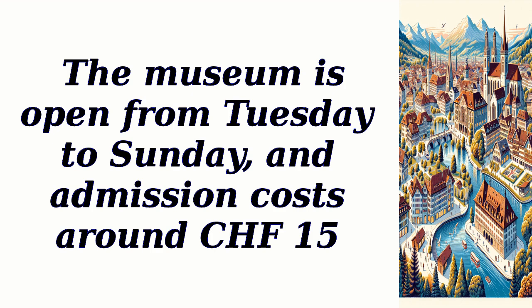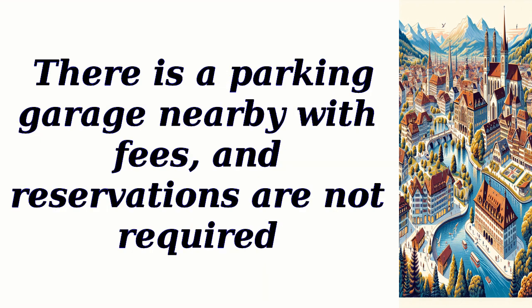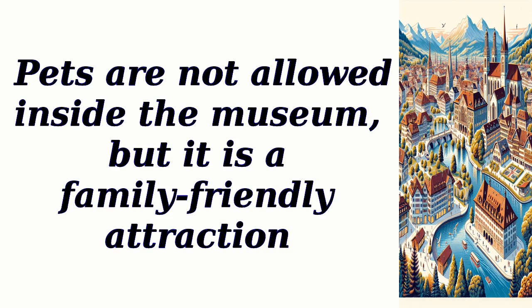The museum is open from Tuesday to Sunday, and admission costs around 15 Swiss francs. There is a parking garage nearby with fees, and reservations are not required. Pets are not allowed inside the museum, but it is a family-friendly attraction.